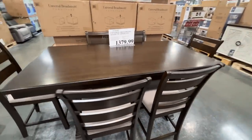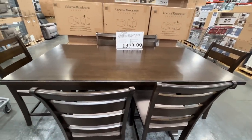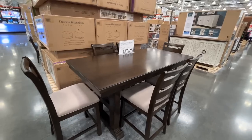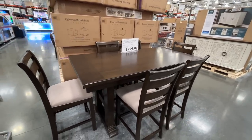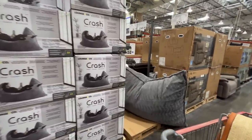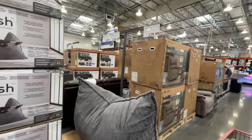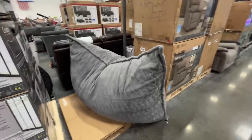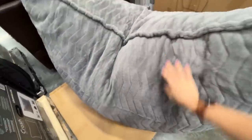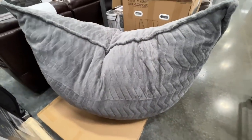This dining room table — I'd consider it a high top — is something very similar to what we have. $1,379.99. We're actually looking for something with more seats because we need seven. Here is the crash pillow — I don't think we've ever seen it out of the package. $130.